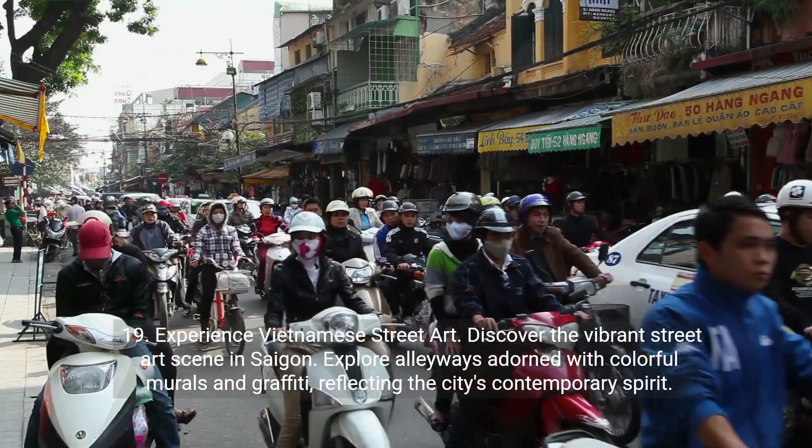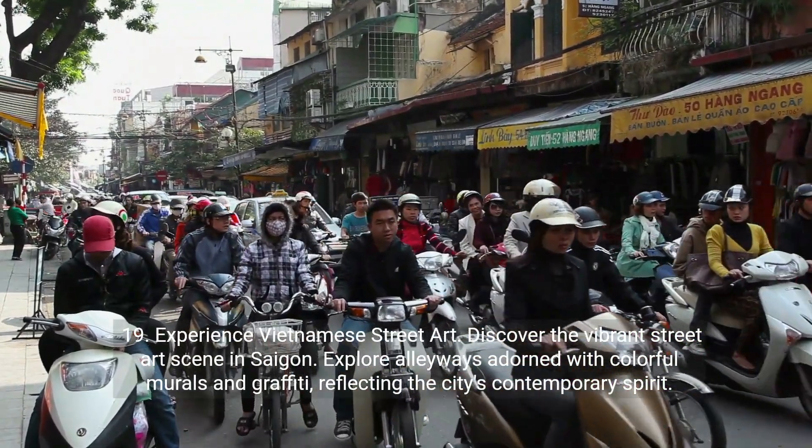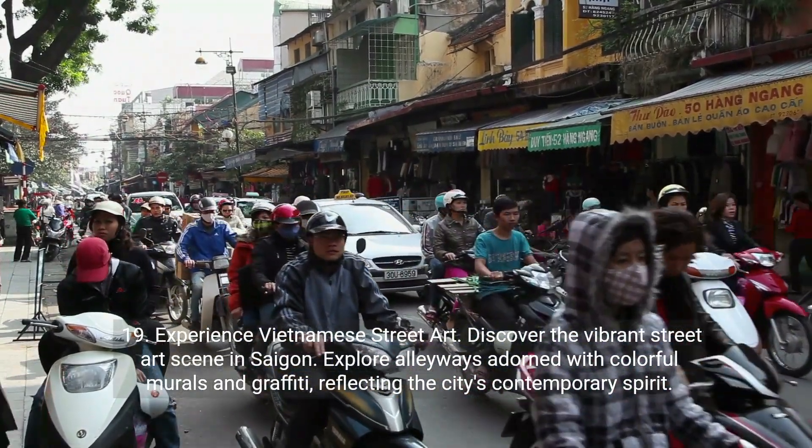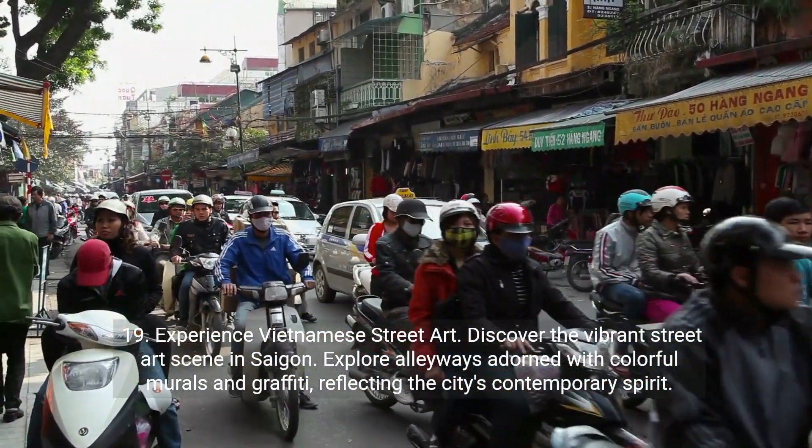Nineteen: experience Vietnamese street art. Discover the vibrant street art scene in Saigon. Explore alleyways adorned with colorful murals and graffiti, reflecting the city's contemporary spirit.